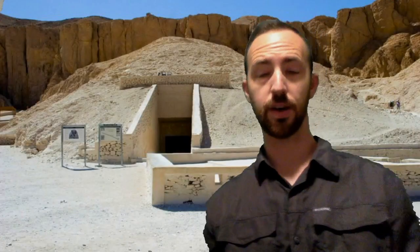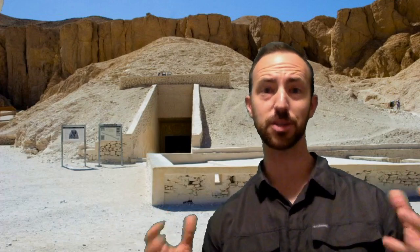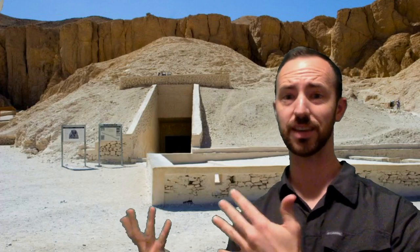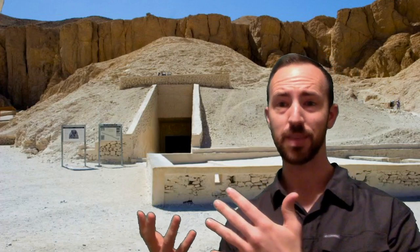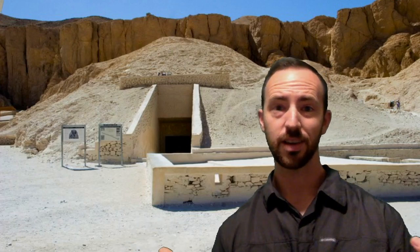Alright guys, we are out here in the Valley of the Kings. This is the Valley of the Kings — can you believe it? Here in Egypt, it's an amazing place. It's pretty hot out here, but I wanted to show you. This is the entrance to King Tut's tomb, and in 1922, Howard Carter and Lord Carnarvon found this place. It's a pretty amazing place.